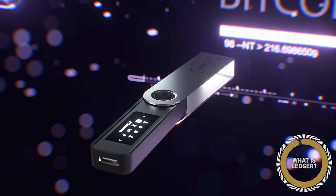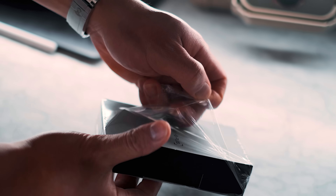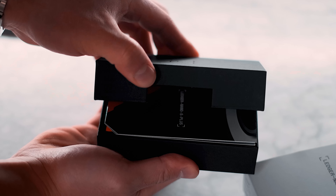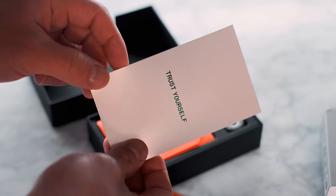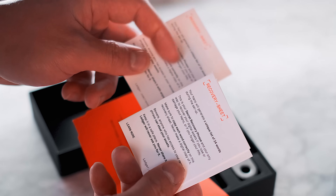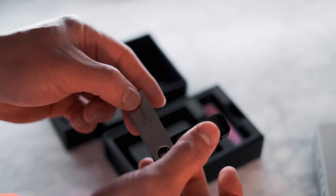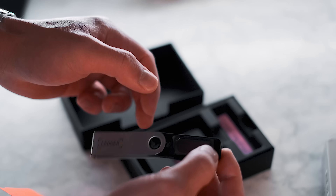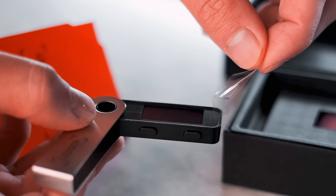With that being said, there's the Ledger Nano S Plus. My first impressions are that they did a phenomenal job including a lot of extra goodies compared to what they had before in the past.